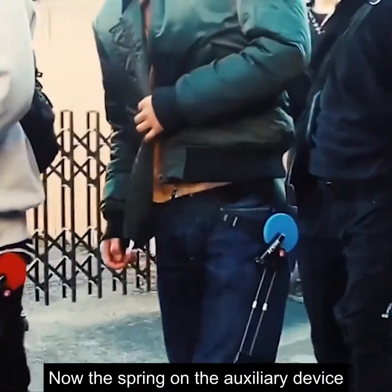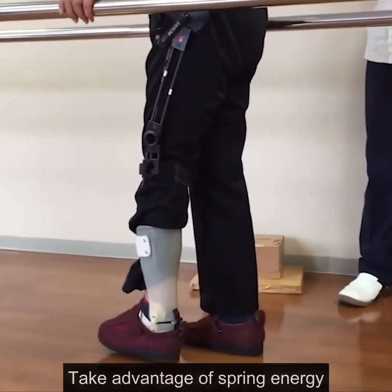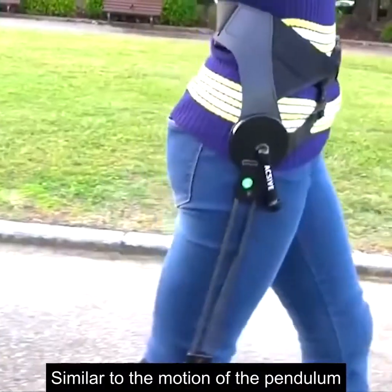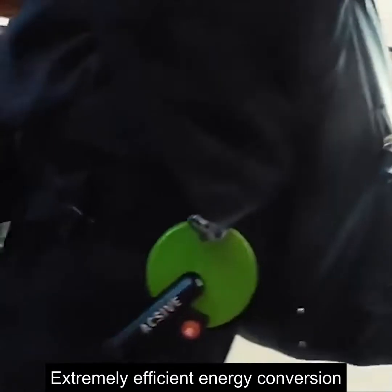The spring on the auxiliary device will be compressed, storing energy to create kinetic energy. Taking advantage of spring energy, it moves your thighs and calves forward in turn to complete the walk. This device uses the principle of passive walking, similar to the motion of a pendulum, where natural gravity creates extremely efficient energy conversion.